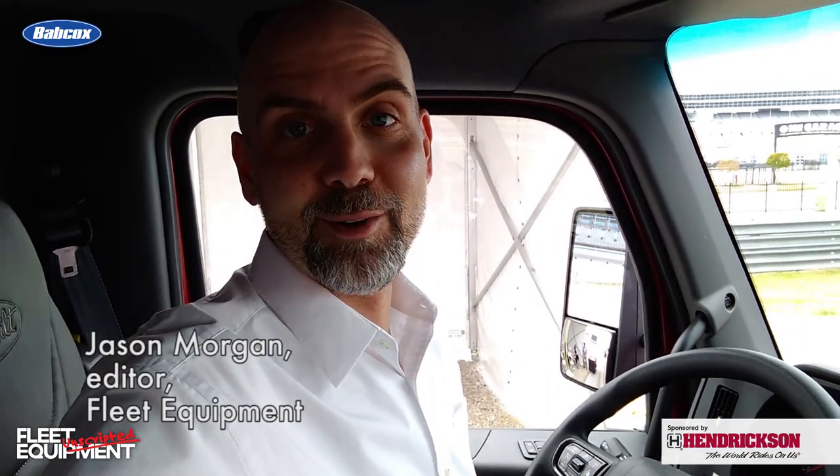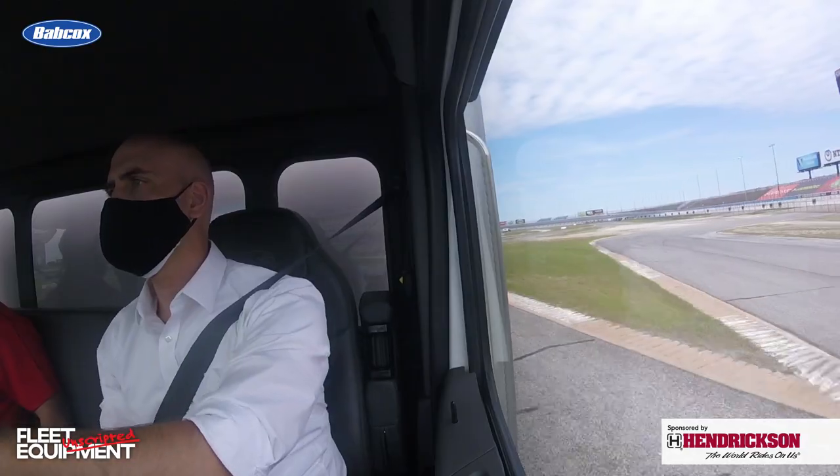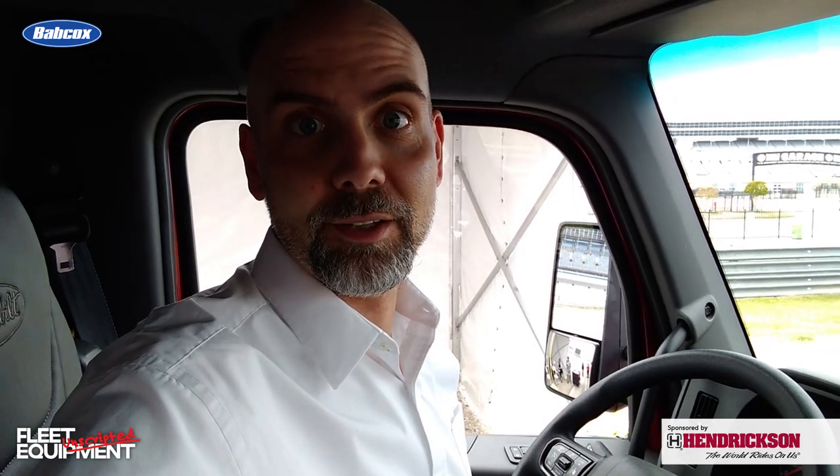Hi everyone, Jason Morgan, editor of Fleet Equipment. Welcome to Fleet Equipment Unscripted. We're doing something different today. We're with the newly announced and launched Peterbilt medium-duty lineup. We have walk-arounds of the vehicles, we're in them, we're driving. Come along. Let's take a look at some of the vehicle details and get our hands on the new trucks outfitted with the new TX-8 transmissions and see what we can learn.